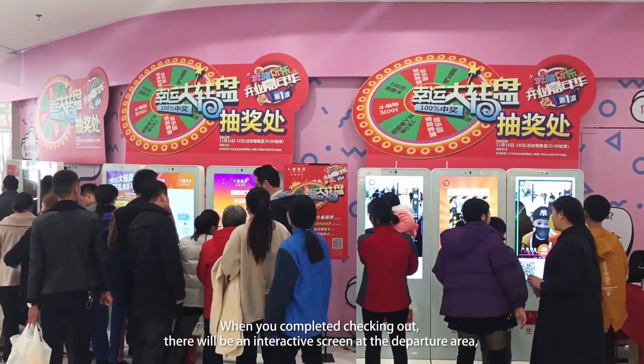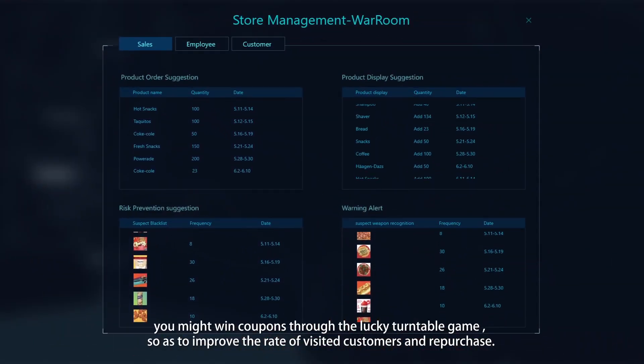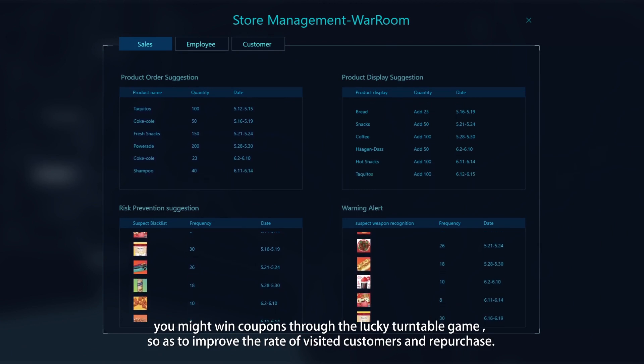When you complete checking out, there will be an interactive screen at the departure area. You might win coupons through the lucky turntable game, so as to improve the rate of return visits and repurchase.